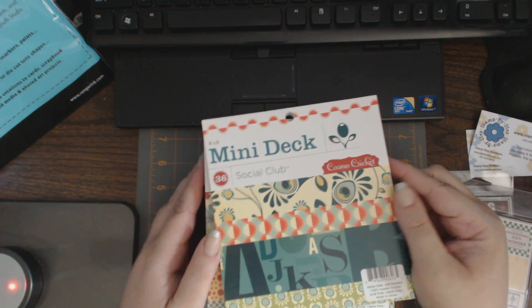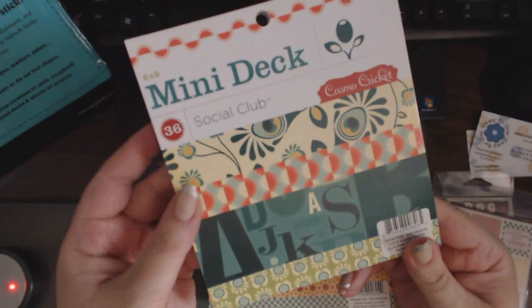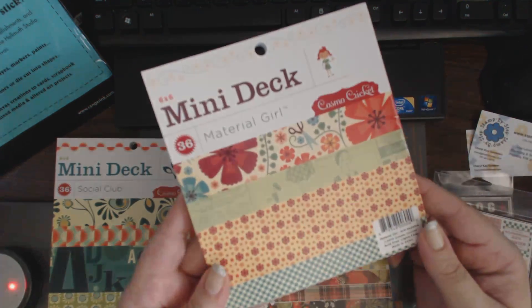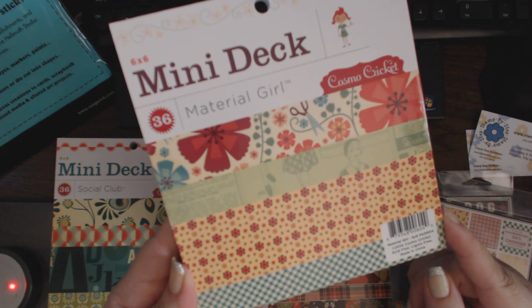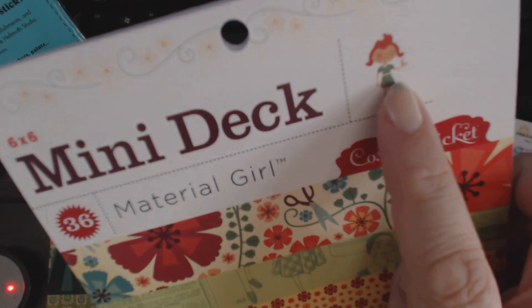And then these are the paper stacks that I picked up. I got the Cosmo Cricut Social Club. If any of you want to see the papers up close, let me know and I'll do that separately — I have a really quick time and I wanted to get the word out that this shop is going out of business and has great deals. This is Material Girl from Cosmo Cricut. I love Cosmo Cricut because I imagine I could print and cut these little characters, which are really cute.